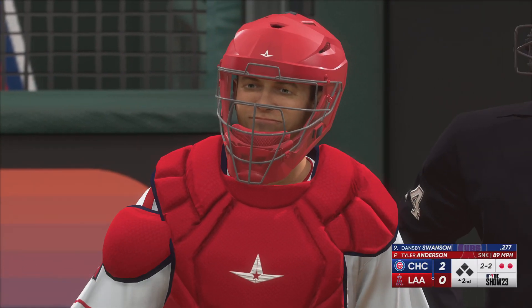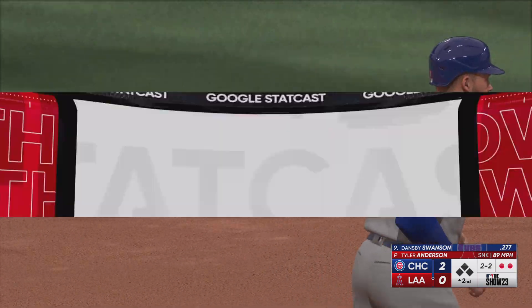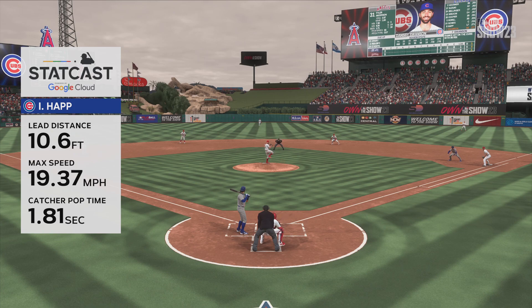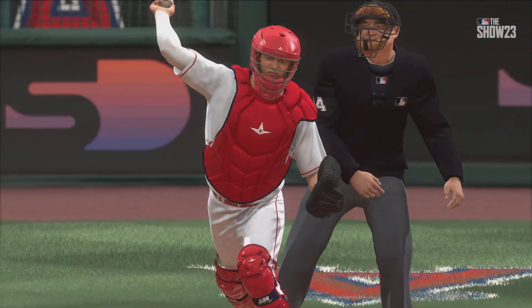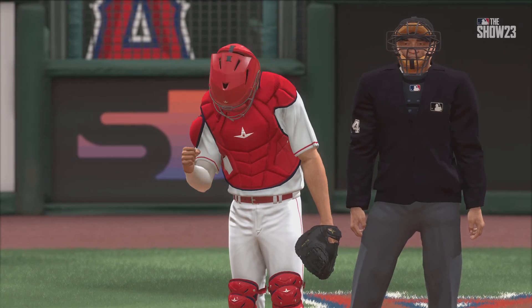I always felt as a base runner and base stealer that if you can get in that first, second, maybe third pitch, get your jump and steal second base, you had a much better chance of being successful. As it gets deeper into that at-bat and those pitches rack up, you almost get a little more flat-footed, and you've got to be sharp to get that jump and beat a good throw down to second base. Just wasn't able to do it right there.